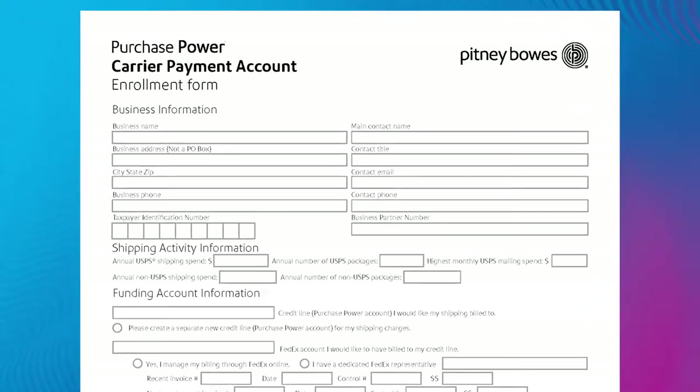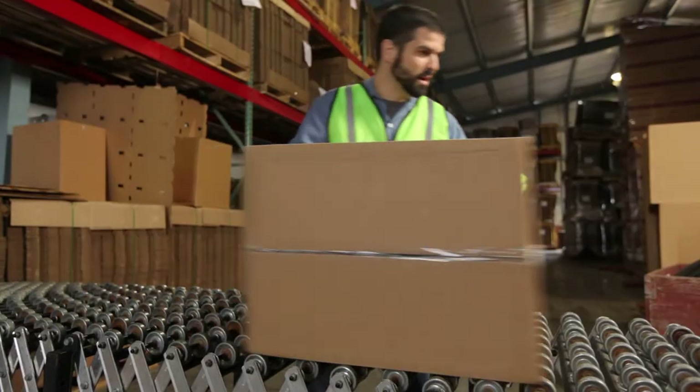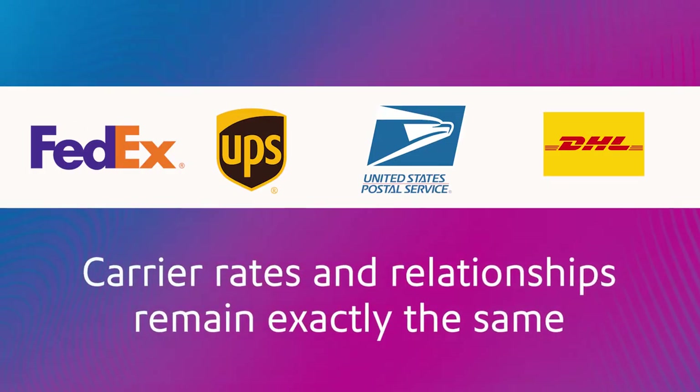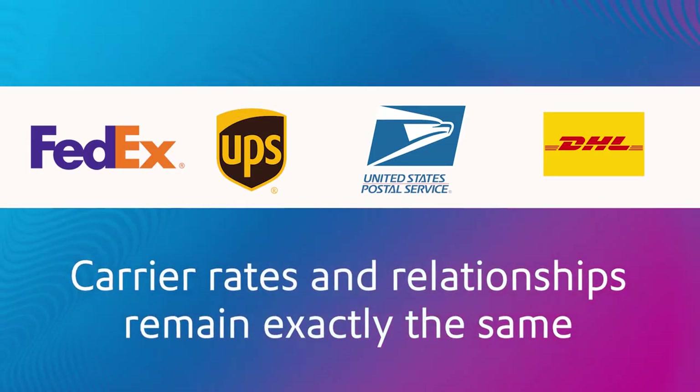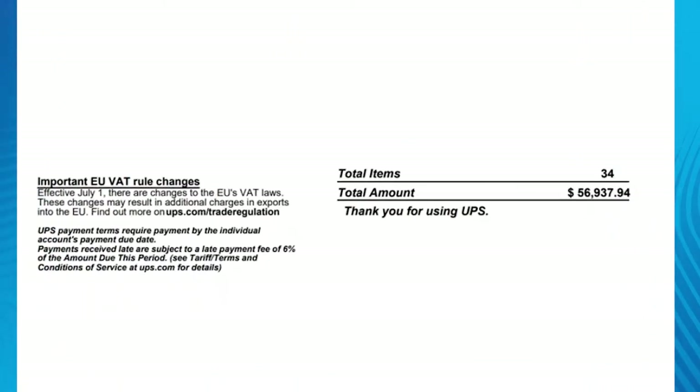Just complete an enrollment form with your carrier account information. Once approved, continue to ship the way you always do. Your carrier rates and relationships remain exactly the same. Your carrier charges will be paid automatically through your Pitney Bowes credit line.